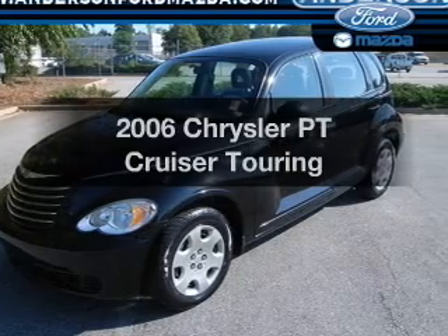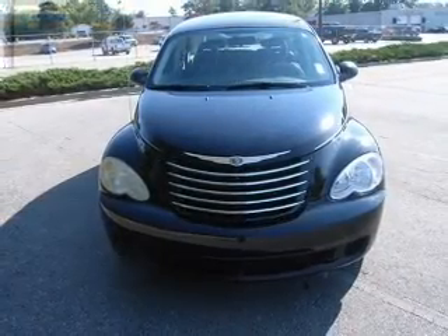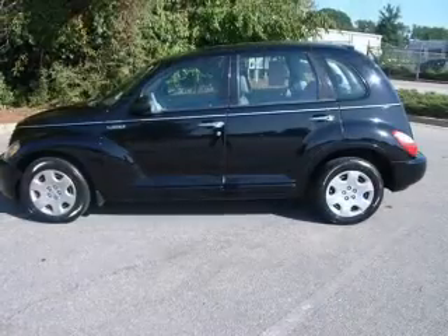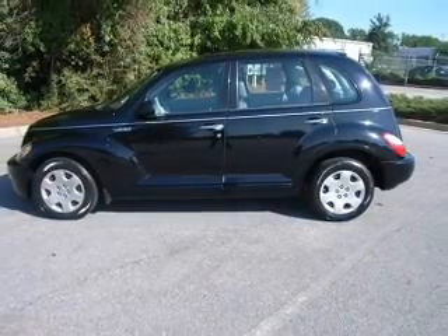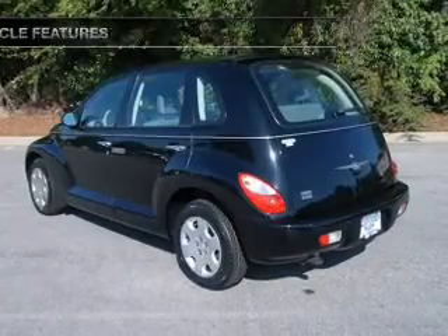Get noticed in this 2006 Chrysler PT Cruiser. If you're looking for a first-rate auto, this one could be yours today. With an efficient four-cylinder engine that responds smoothly to its automatic transmission. Plus, enjoy these notable features that are included in this vehicle.